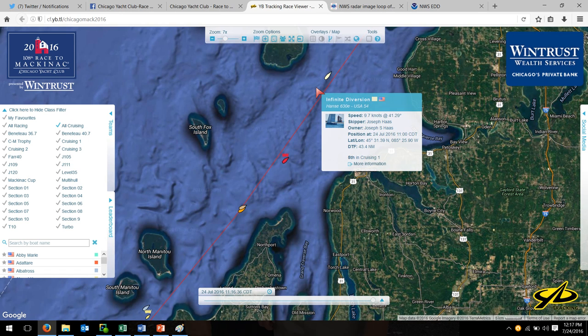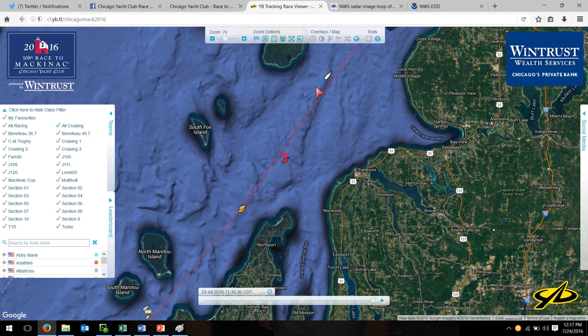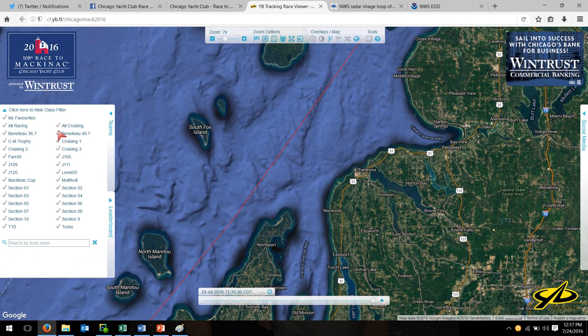Infinite Diversion has about 43 miles to go at the pace they're going — that's about four or five hours. So with any luck, Joe and the gang will make it for the porch party. That's the cruising division. Let's now look at the Mac Cup section.